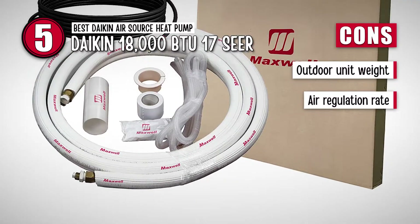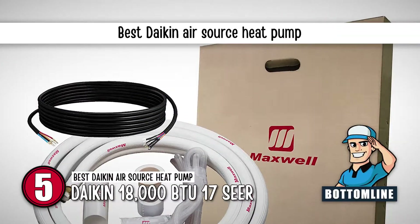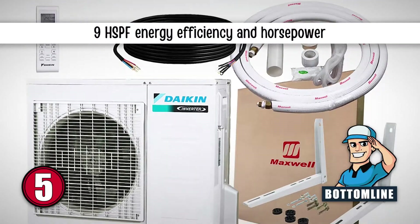However, the outdoor unit is quite heavy, and the rate of air regulation is a little slow. Bottom line: it's the Best Daikin Air Source Heat Pump. It has an active in-house expert guidance service, and its energy efficiency in horsepower is 9 HSPF. It also has a 10-year limited warranty on parts and components.